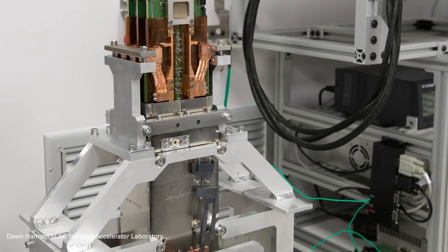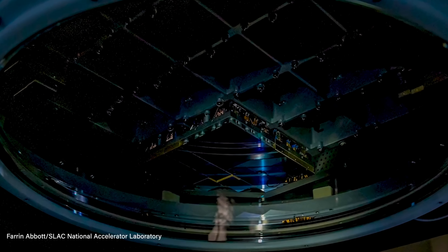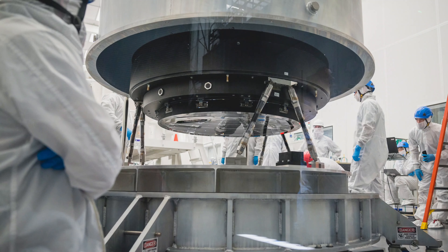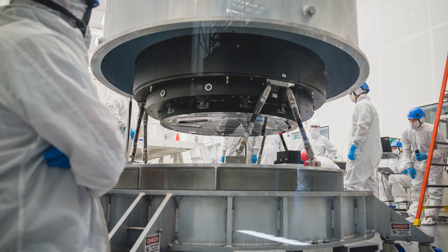To put that in perspective, SLAC describes this ability as equivalent to spotting a candle from thousands of miles away. The camera is currently assembled at SLAC National Accelerator Laboratory in Menlo Park, California, and will eventually be installed in Vera C. Rubin Observatory in Northern Chile. To power one of the world's most impressive telescopes, you're going to need to manufacture one of the world's most incredible lenses.